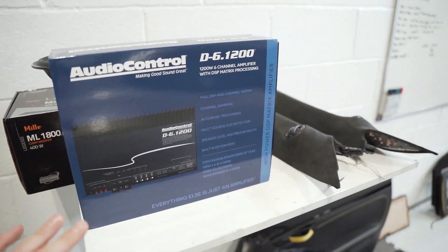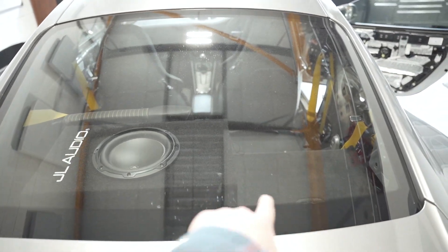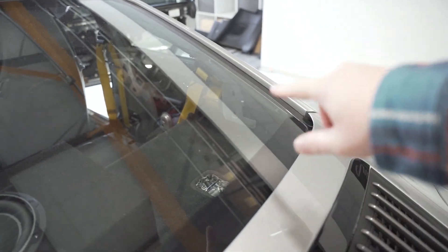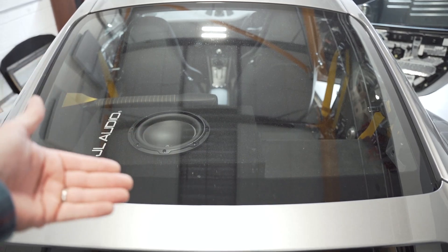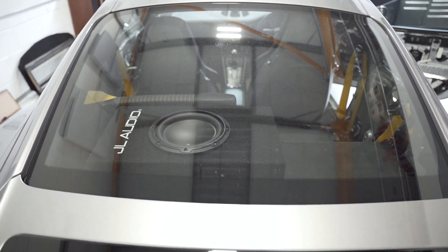That'll be going in next to the subwoofer enclosure, so it will sit here. We need to make a plate for this and sit the amp there. You can probably see the looms are already in the car in the quarter there. And then we make a trim panel to cover the whole lot. We're not sure yet whether we're going to mount this upside down and load it from the front — we'll get round to that on Monday.